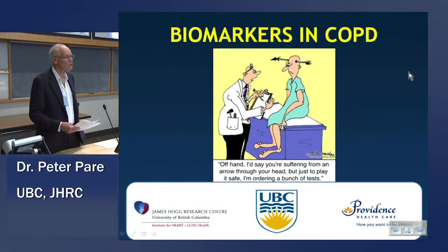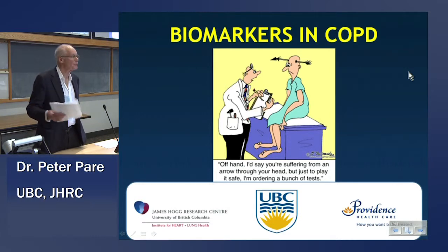Our first speaker is Dr. Don Sin, who is a Canadian Research Chair in COPD. He was educated at the University of Alberta and at Harvard and then came here in 2004 as the Canadian Research Chair in COPD and has been phenomenally successful. He's got a big research group and is very interested in biomarkers for COPD. He recently got a big grant from Genome Canada to find biomarkers for COPD, and he's published more than 260 papers, which I find remarkable because he looks like he's 15 years old.